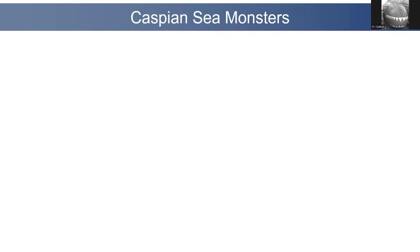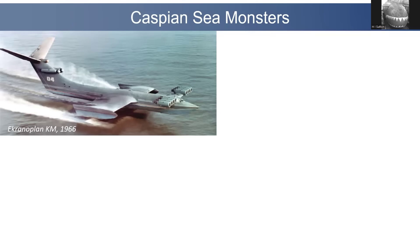They're popularly known as Caspian Sea monsters because when they were first discovered by Western — particularly American — satellites, it wasn't clear what they were all about. This is the first major one that was built, the Ekranoplan KM. It first flew in 1966, when it was by far the largest and heaviest aircraft ever built at that point, up until the late 80s. Really impressive — you can see why they call it the Caspian Sea monster, look how low it's flying.